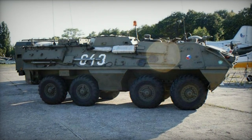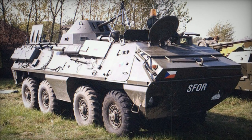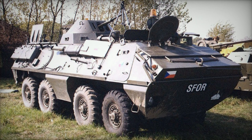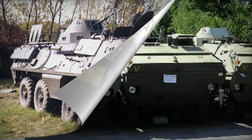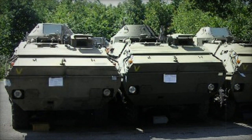Known as OT-64 in Czechoslovakia and SKOT in Poland, this armored personnel carrier is now outdated and is being replaced by more modern designs. The Czech Republic adopted the PANDUR-2, and Poland opted for the Rosomak.